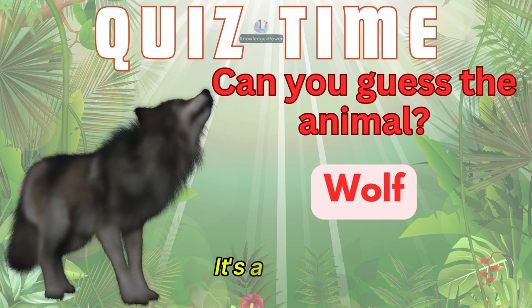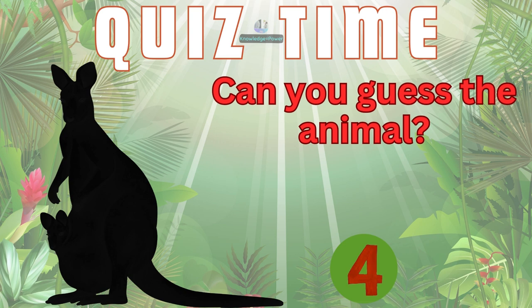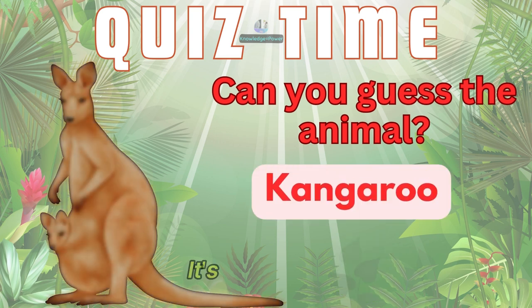It's a wolf. What's this bouncy creature? It's a kangaroo.